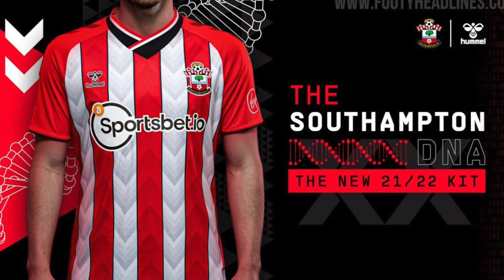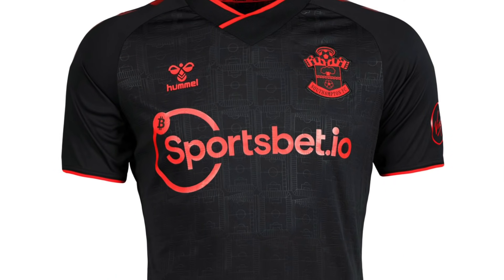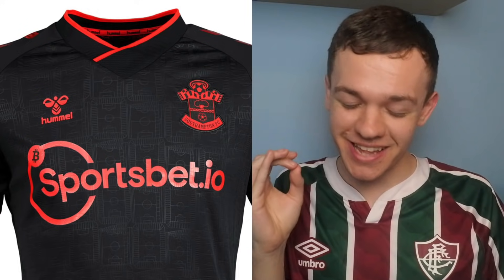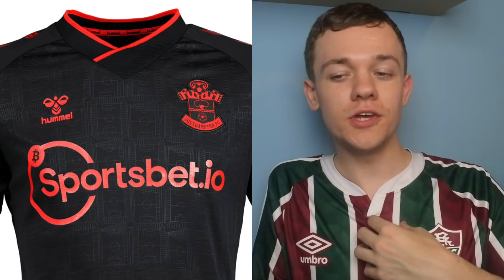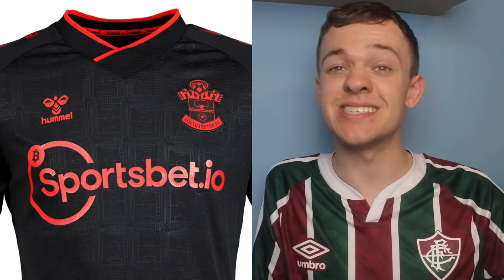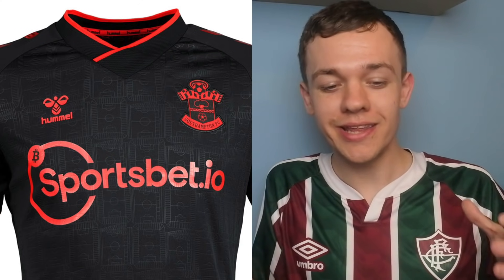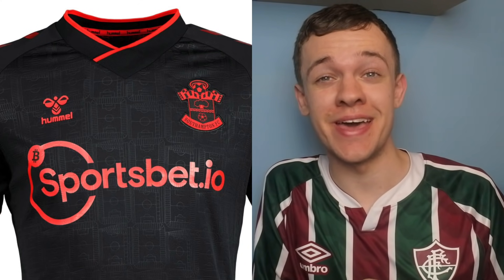Next up, we move on to Southampton. Their kits are made by Hummel, who I think have absolutely smashed it this year. The home kit I'm a fan of — I'd give that one a solid 7.5 out of 10. But their best kit is by far and away their third kit. This one is an absolute banger. It's got some lovely detailing — on the shirt it's got the imprintings of the outline of the Dell Stadium and St. Mary's. It's just a really nice touch to what is already a really nice looking kit. That one: 9 out of 10, right up there for me.